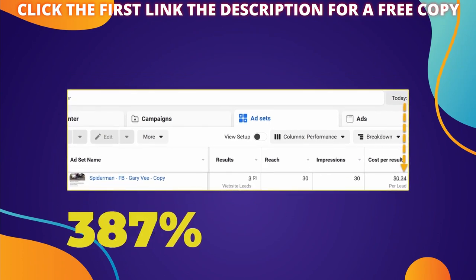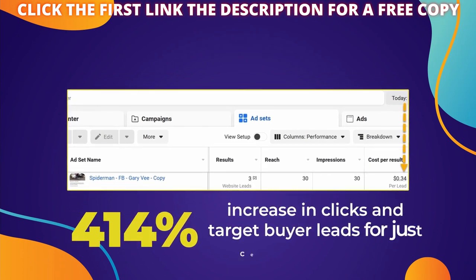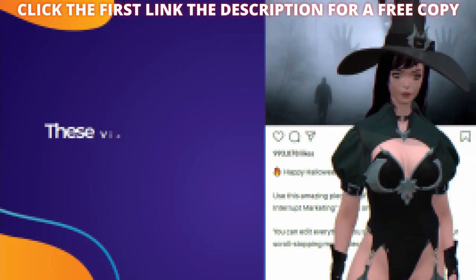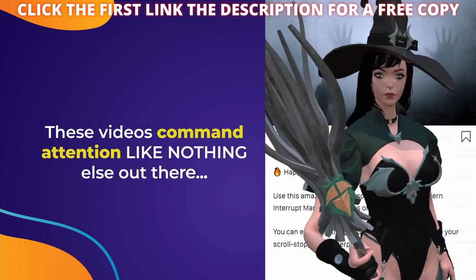That's a 414% increase in clicks and target buyer leads for just cents on the dollar. Want to see another clip? These videos command attention like nothing else out there.